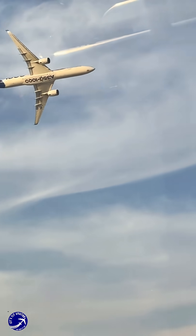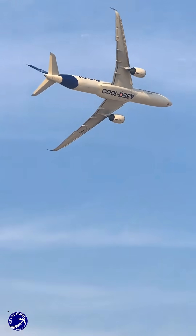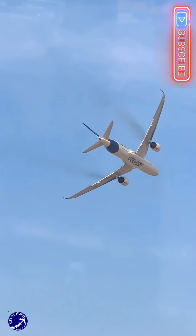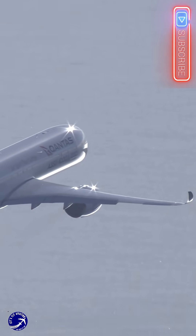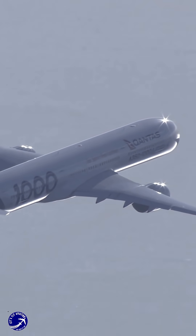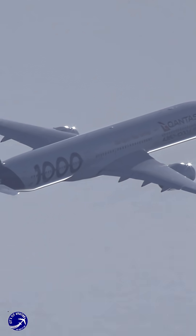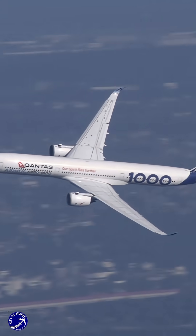Every gram of weight, every puff of air resistance, and every drop of fuel has been optimized to achieve what was once thought impossible — circling the globe with fewer stops than Phileas Fogg. The numbers are mind-bending: a certified range of 9,700 nautical miles, 18,000 kilometers. But how does it actually do it?